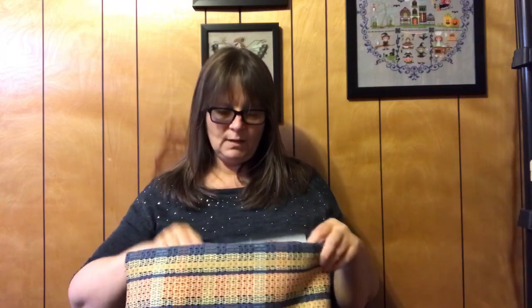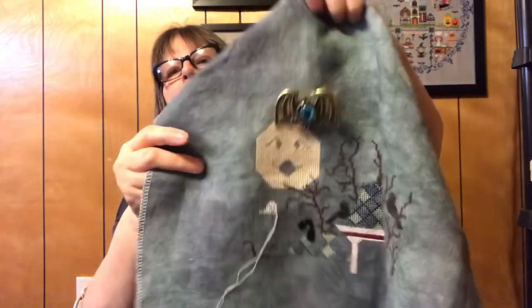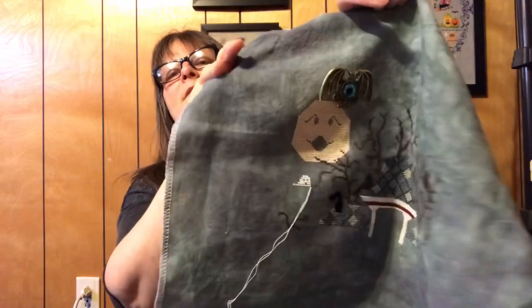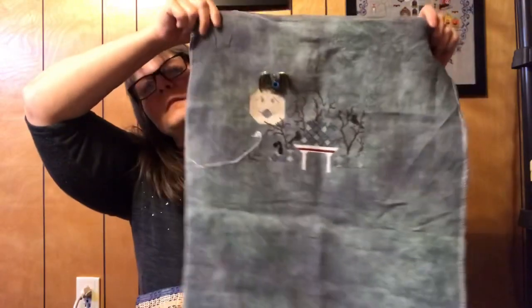Then I grabbed the bag for Mummy's Moonlight Cafe by Praiseworthy Stitches. This one is on Haunted Cashel by Picture This Plus on a 28 count. This one would have had more work but I realized I had missed a whole row of the moon, so I frogged it all the way down and had to restitch the whole moon. The moon is now done and I started on a ghost and put the top bit of the tree. I really like Haunted a lot.